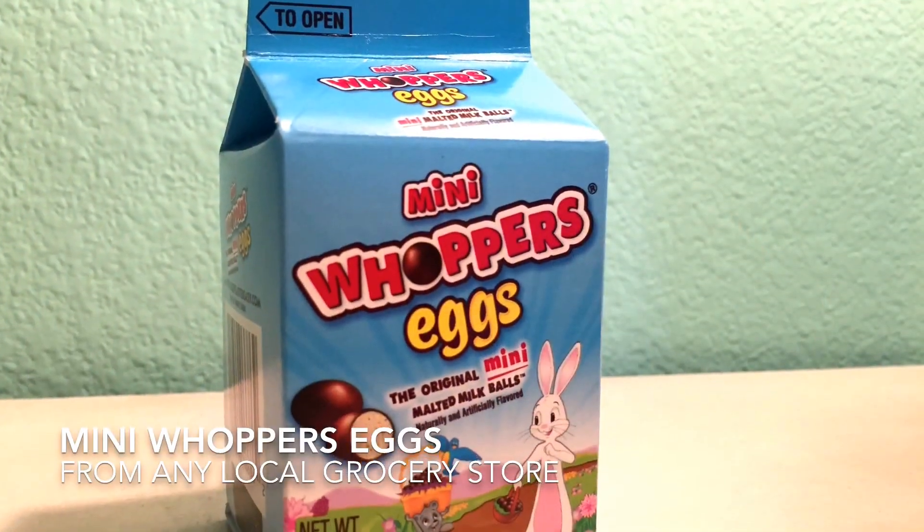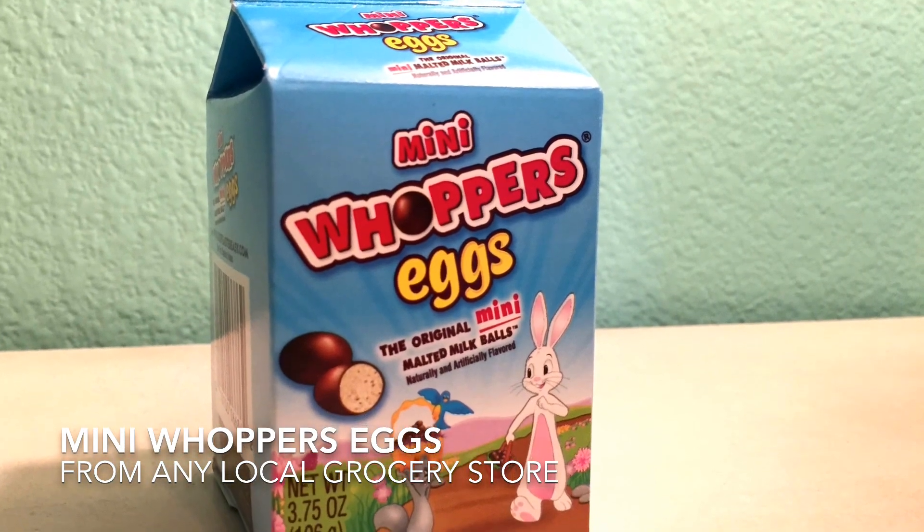Now I'm going to show you some of the candy that I got. First I'm going to start off with these mini little whopper eggs, and they come in this cute little milk carton. I haven't actually opened these yet, but they're really good and I can't wait to try them.